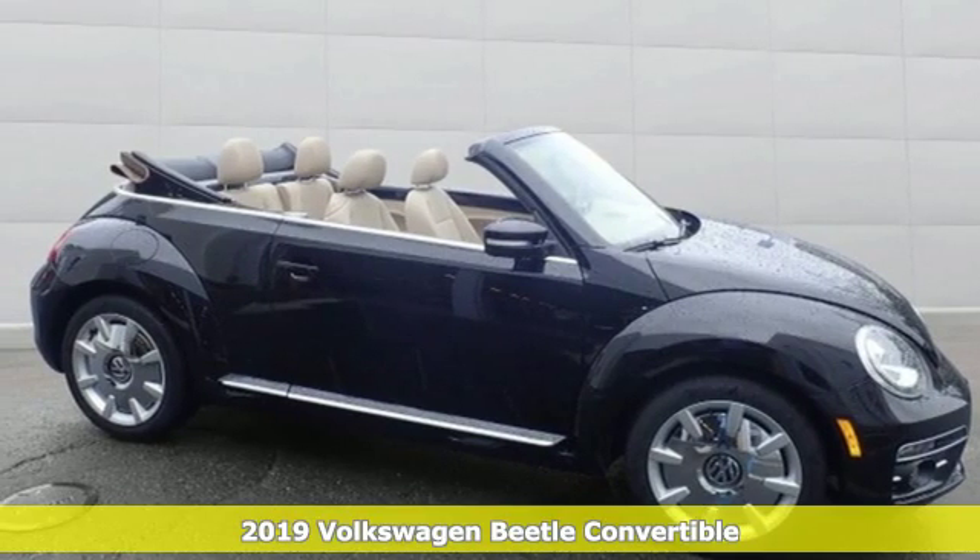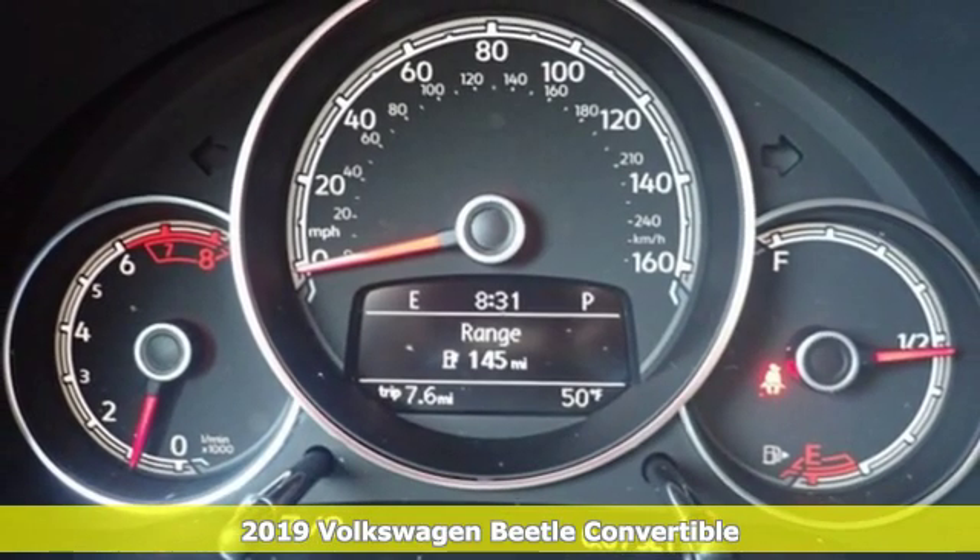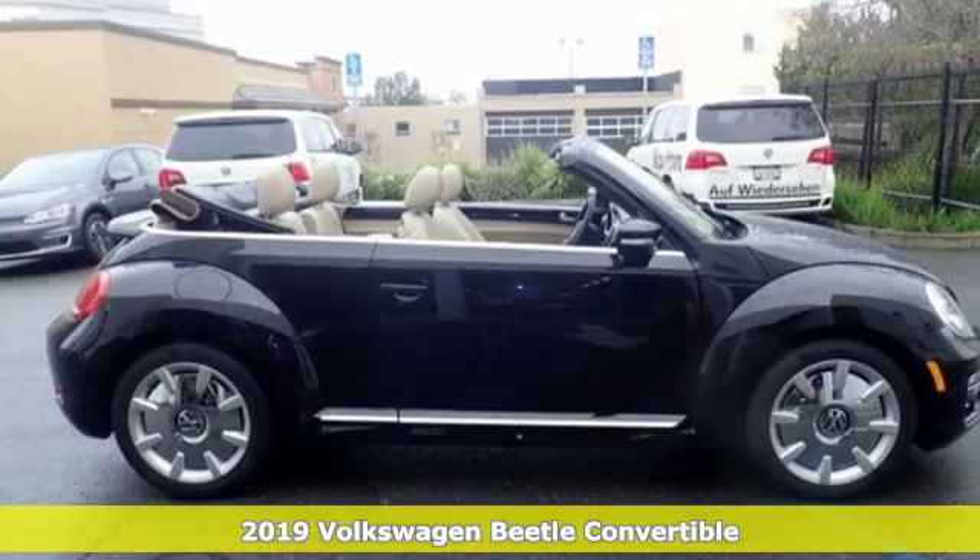Here's a new 2019 Volkswagen Beetle Convertible. Stylish, fun, iconic. It's equipped for all your driving needs and wants.